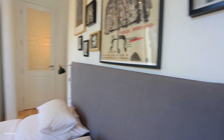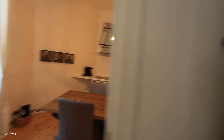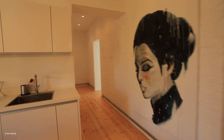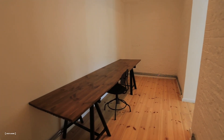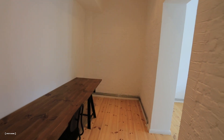Now you guys just saw the bedroom, and we are going back through the kitchen into the hallway. And here we have a special place to work and study — very, very good with a huge table. So for people who need to work, this is the best.